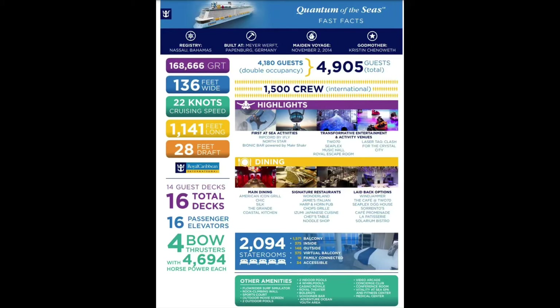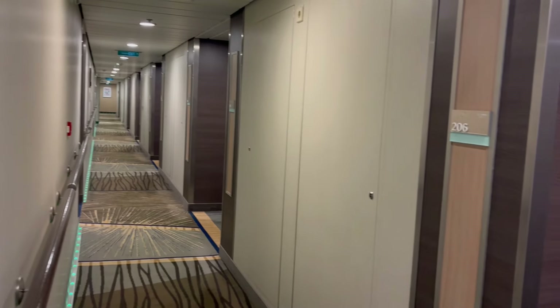Here are some fascinating facts about the cruise. Just imagine 4,905 guests in total plus 1,500 crew members. This cruise has a total of 16 decks, and we are currently staying in room number 204 on deck 12.